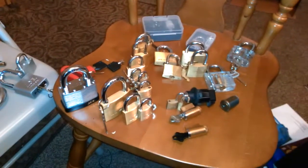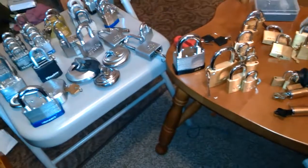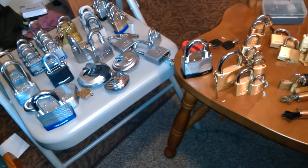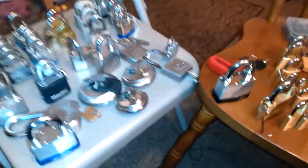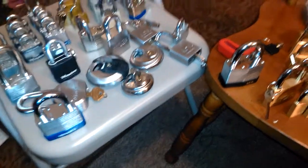I've only recently discovered eBay — which everybody already knew about — for getting lots of locks cheaply. Because buying them straight up is quite expensive, especially when you don't have a lot of money.